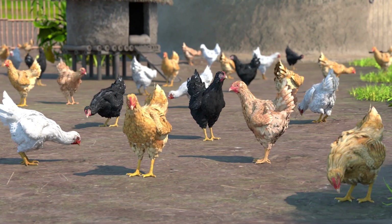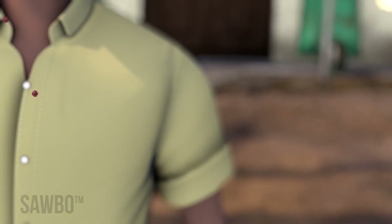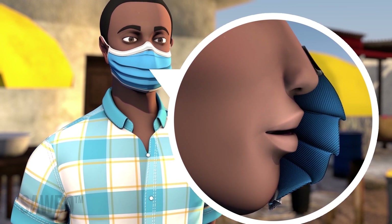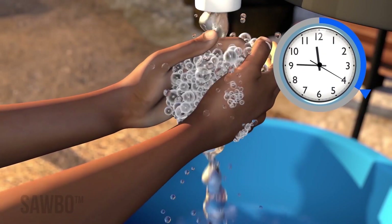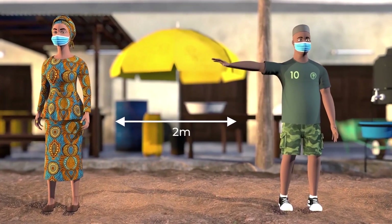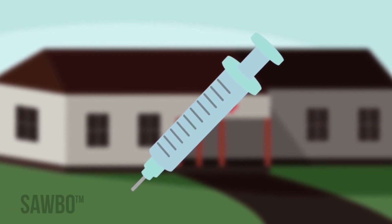Before we begin this animation on how to protect your chickens from Newcastle disease, a brief reminder on the COVID-19 pandemic and simple steps you can take to limit the spread of the coronavirus. Whenever outside your home or with others not a part of your family, properly wear a clean, snugly fitted mask at all times. Wash your hands often with soap and water for at least 20 seconds. If soap and water are not available, use hand sanitizer. Keep a physical distance of 2 meters between yourself and others not in your household, or by the distance recommended by your local authorities. And get a COVID-19 vaccine as recommended by healthcare professionals as soon as it is available to you.